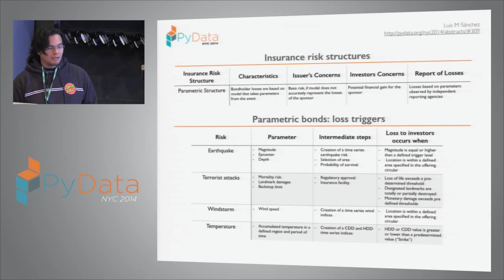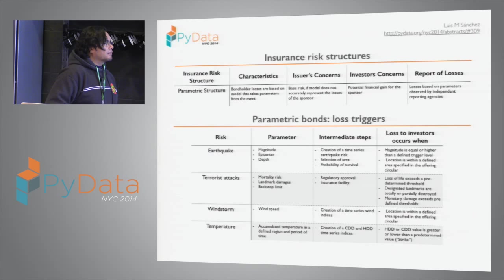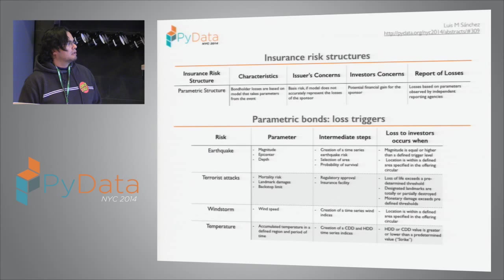There are many types of structures, but we're going to talk about the parametric because it's the most transparent, the most quantitative, the most data-intensive. The parameters that trigger the default of the bond are all physical phenomena that can be measured and quantified.